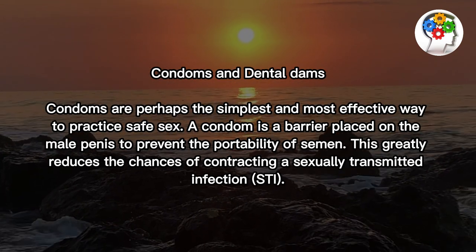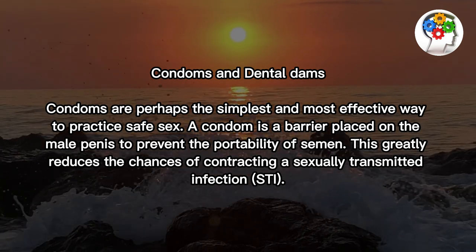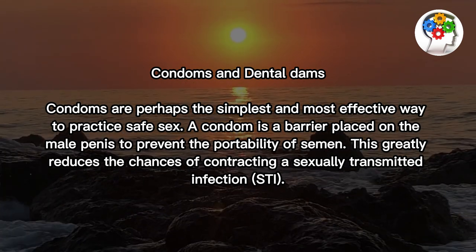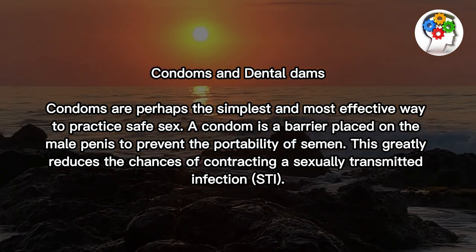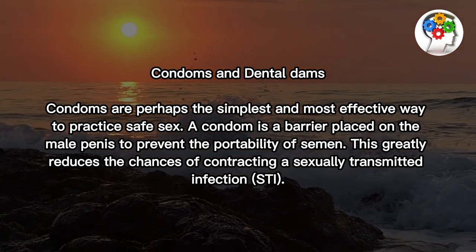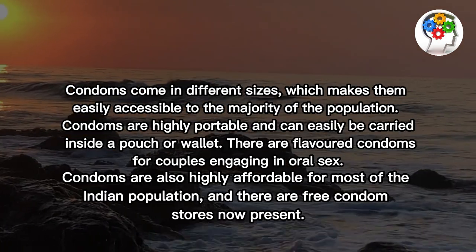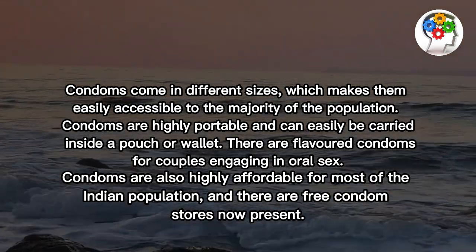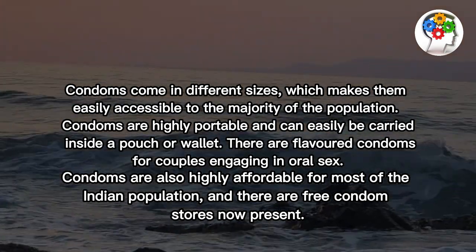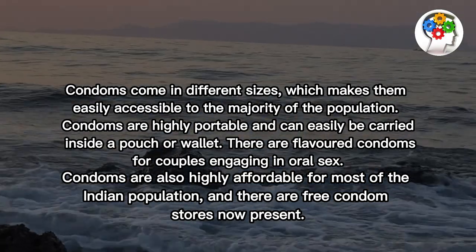Condoms and dental dams. Condoms are perhaps the simplest and most effective way to practice safe sex. A condom is a barrier placed on the male penis to prevent the portability of semen. This greatly reduces the chances of contracting a sexually transmitted infection, or STI. Condoms come in different sizes, which makes them easily accessible to the majority of the population. Condoms are highly portable and can easily be carried inside a pouch or wallet.